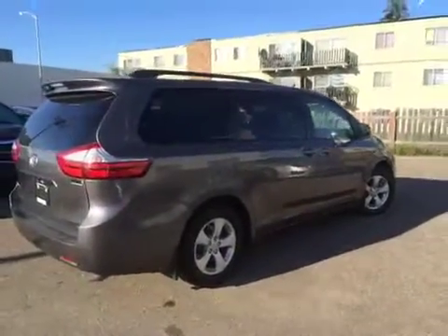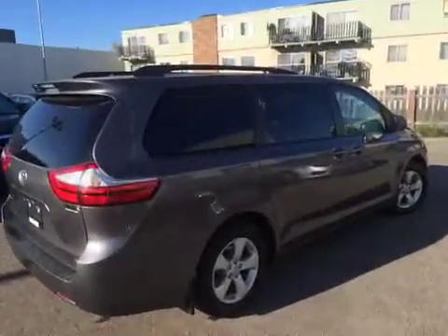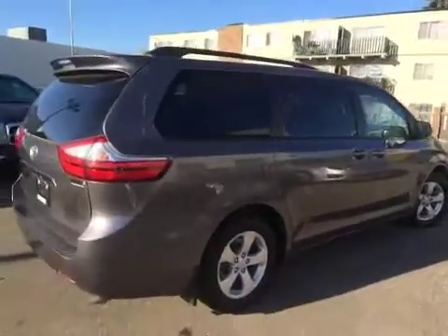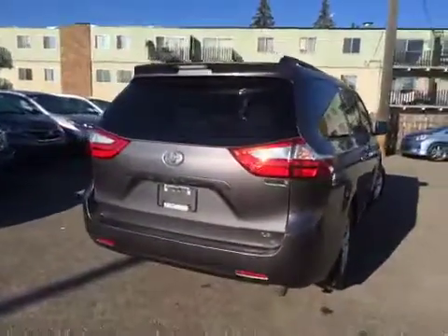The exterior color is called Pre-Dawn Grey Mica. There are black roof rails on the top for those extra large items you need to take with you. This van seats eight passengers very comfortably on light gray cloth upholstery.